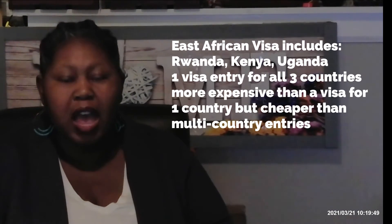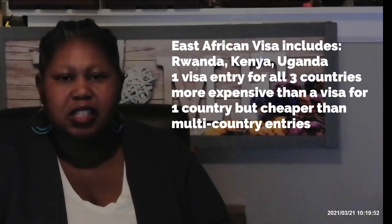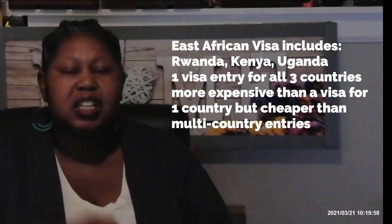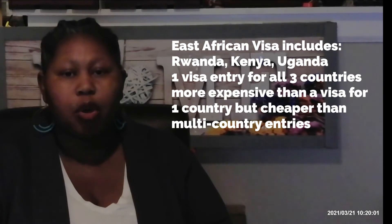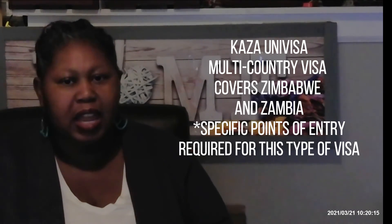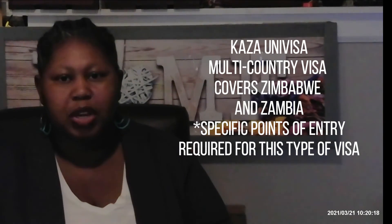I specifically want to highlight Uganda, Rwanda, and Kenya because they offer another option. If you know you're going to all three of those countries, you can get what is called an East African visa. That visa costs a little more than entry into one country, but less than the single-entry fees for all three combined. Additionally, there is something called the KAZA — K-A-Z-A — which is an agreement between Zambia and Zimbabwe that allows entry into both of those countries under one visa.